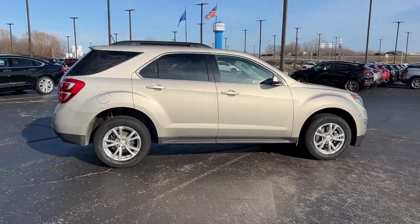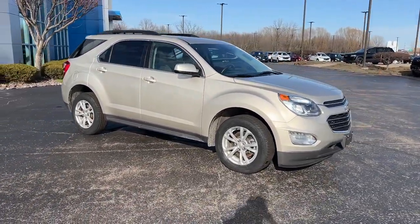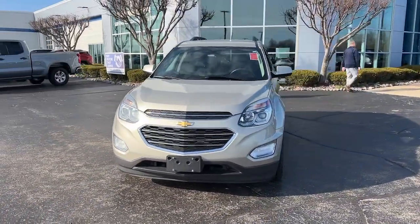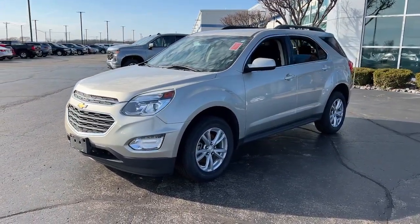These are just some of the great options this vehicle comes with: navigation system, keyless entry, heated mirrors, backup camera, satellite radio, steering wheel audio controls, alarm, Bluetooth connection, Wi-Fi hotspot, and aluminum wheels.